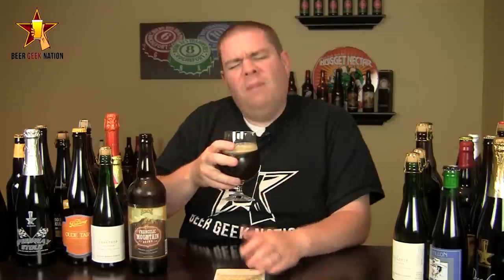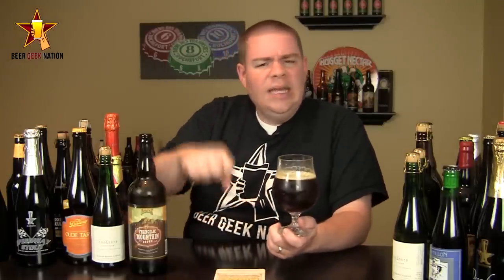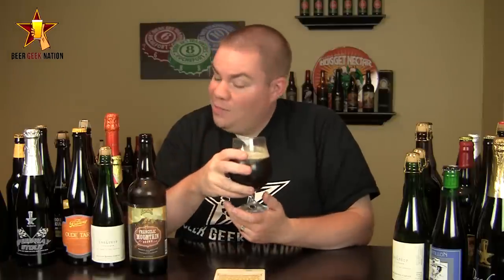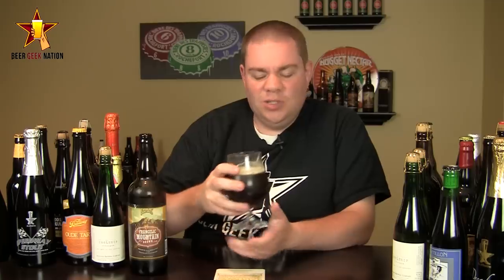On the aroma of the Frangelic Mountain — wow, big coffee notes. To me, it smells like somebody had a cup of coffee and poured hazelnut creamer in there. There are big sweet hazelnut aromatics just streaming off this one, with slight caramel, slight sugary, roasted sweetness. Wow, it's definitely the best smelling brown I've ever smelled. Big, big coffee aromas on this one.